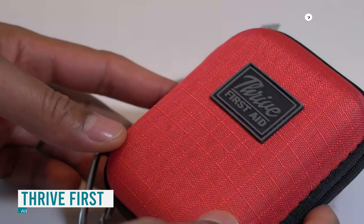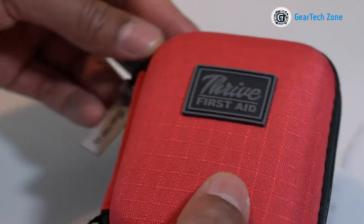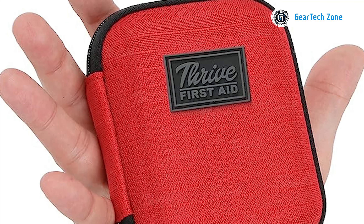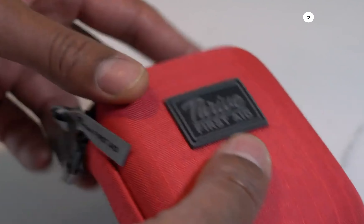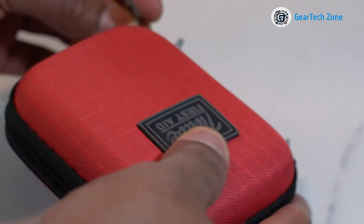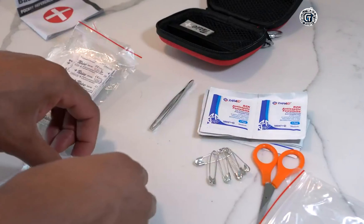While you may have a well-stocked food supply, unexpected injuries can occur in a survival situation, and it's challenging to anticipate their severity. However, what you can do is take swift action with the Thrive First Aid Kit. This comprehensive kit encompasses a wide range of supplies to treat various types of injuries — from cuts and scrapes to sprains, insect bites, headaches, muscle aches, and even allergic reactions. It includes 26 essential first aid instruments capable of handling more complex injuries, ensuring you have the necessary tools to provide immediate medical attention and prevent injuries from worsening over time.